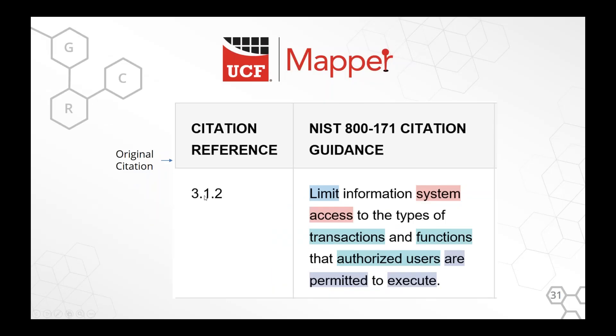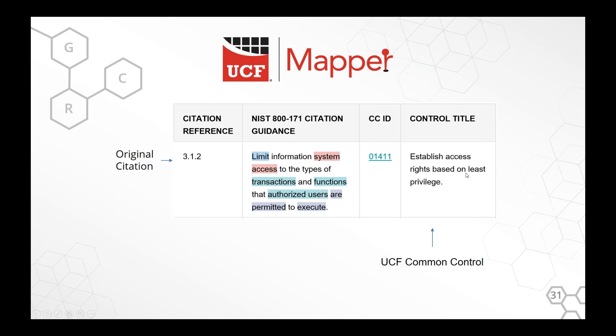Let's look at a demonstration from NIST 800-171. If you're providing services for the government, chances are they're going to ask you to do 800-171. Citation 3.1.2 says: 'Limit information system access to the types of transactions and functions authorized users are permitted to execute.' From the Common Control perspective, we mapped that to 'establish access rights based on least privilege' — you can see the primary verb, the primary nouns, and 'authorized users' means least privilege.